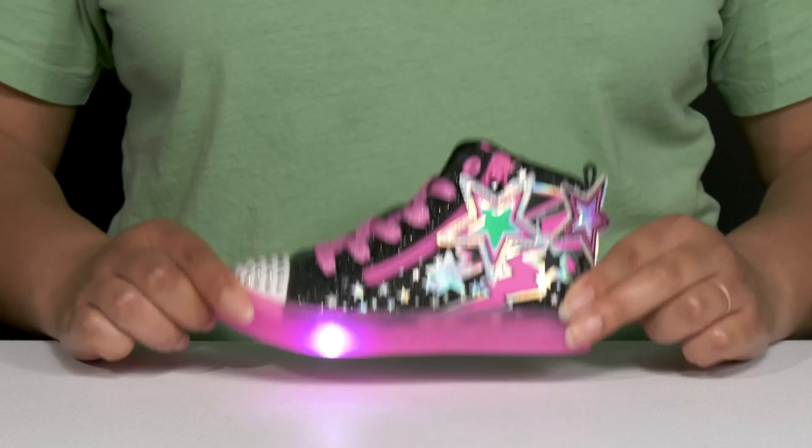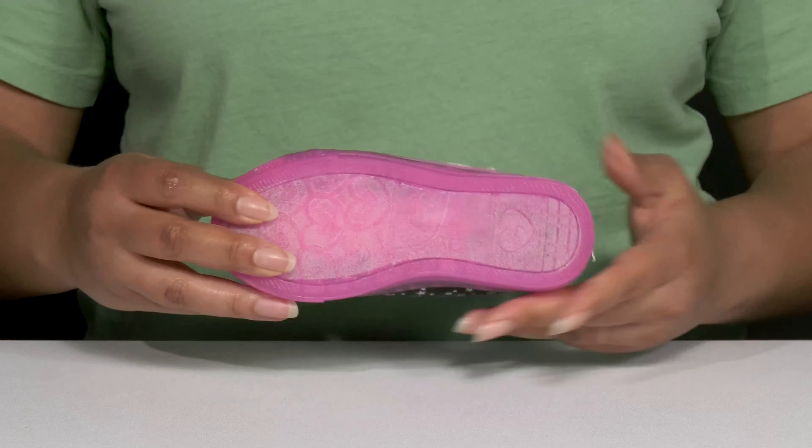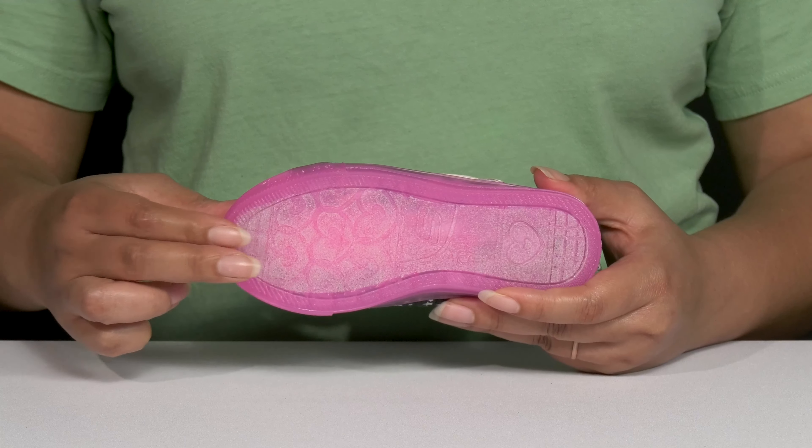Give your child a little razzle-dazzle when they wear these cool shoes by Skechers. They feature a synthetic upper with a round-toe silhouette, and they have a functional lace-up closure to give them a secure and custom fit, as well as a functional zipper on the outside for easy on and off.